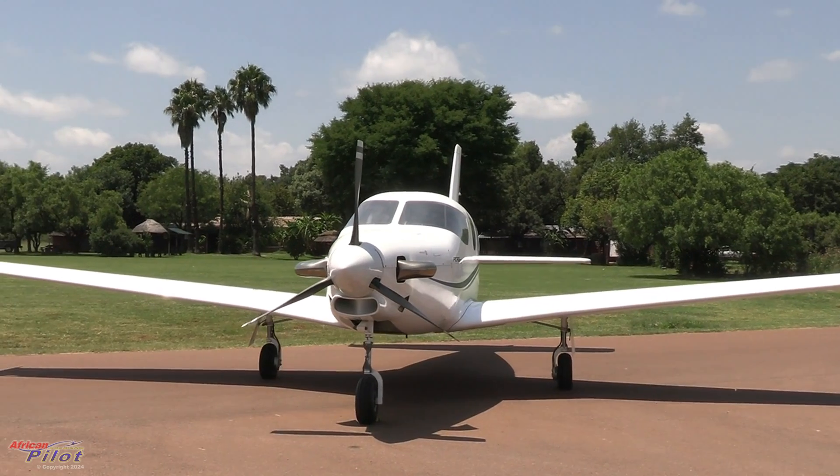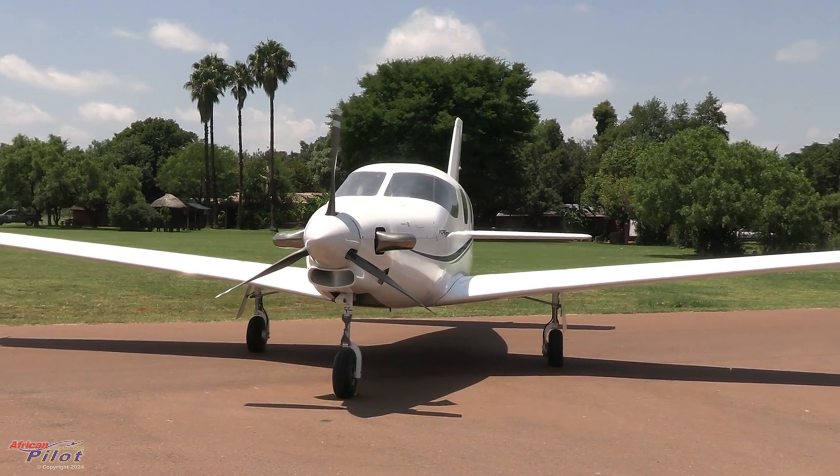Is there any thought to maybe pressurizing this aeroplane? Pressurization is definitely on the cards — it's part and parcel of a turbine aircraft of this magnitude. The prototype most probably not initially, but we can upgrade it to be pressurized. We first need to prove the aircraft as a prime aeroplane.